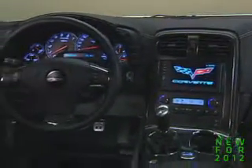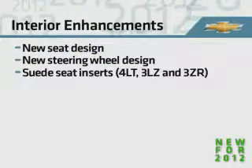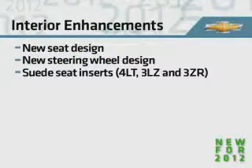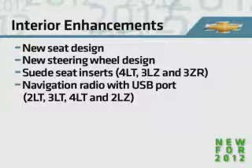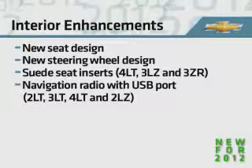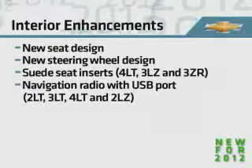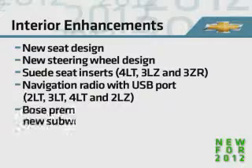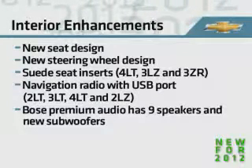Inside, all Corvette models get new seat and steering wheel designs. 4LT, 3LZ, and 3ZR add suede seat inserts, and the navigation radio with USB port is included on 2LT, 3LT, 4LT, and 2LZ. In addition, the Bose Premium Audio System now includes nine speakers and new subwoofers.